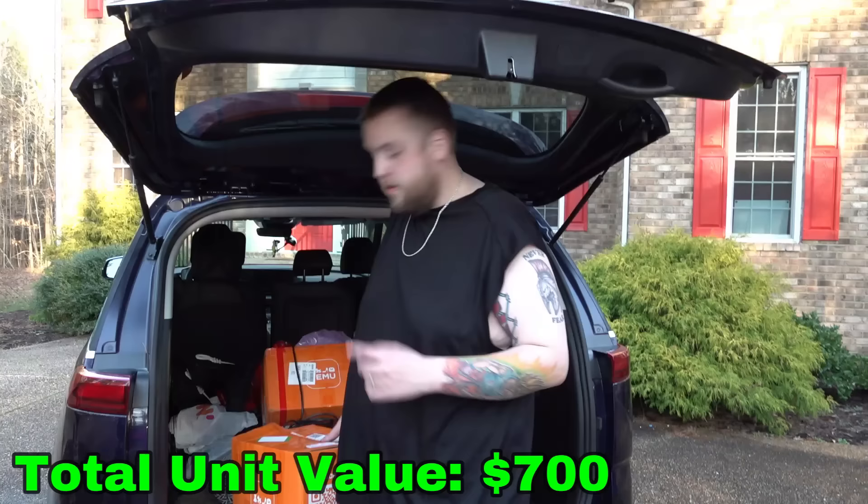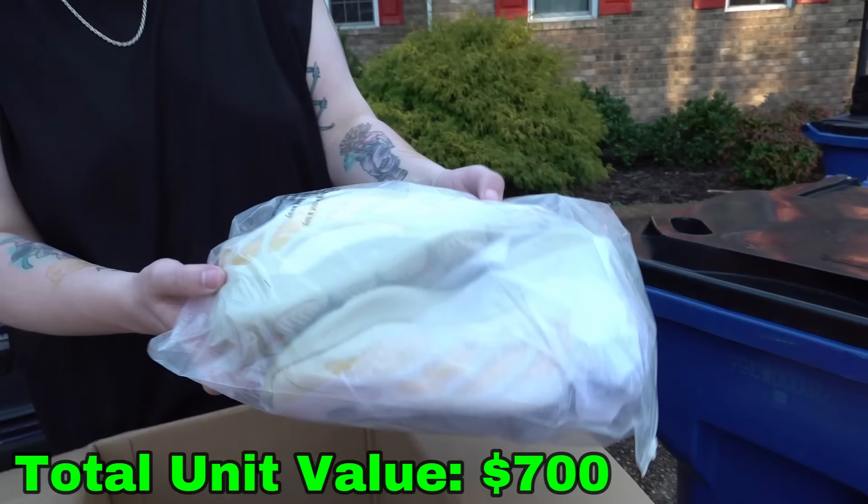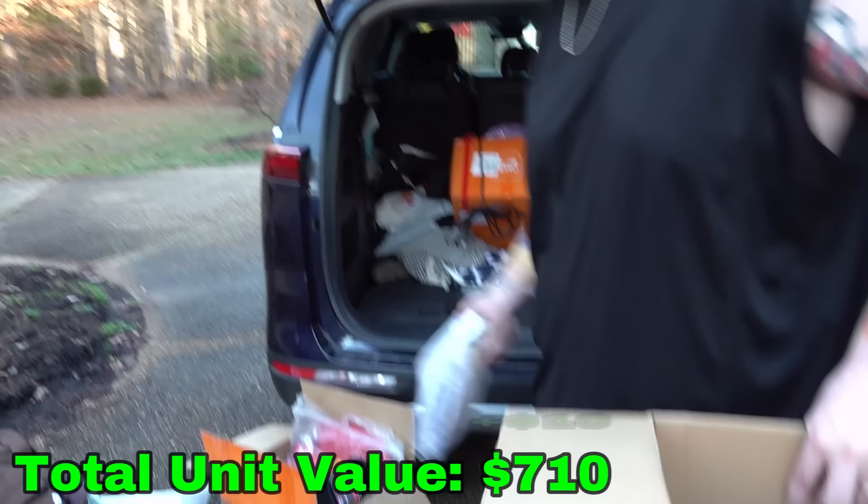Want to go to another Temu box? Sure — looks like it's more brand new stuff. I'll take it! These are brand new shoes again. I'm looking for brands — they don't have any bad brands on them, so they're not bootlegs, they're just third party. Good to sell.